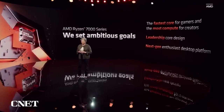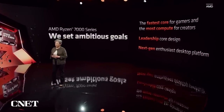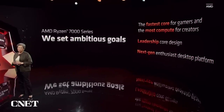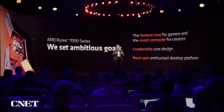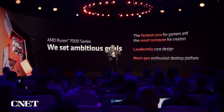For our next generation Ryzen CPUs, we set very ambitious goals. You know that about AMD. We wanted to make the Ryzen 7000 series the fastest CPU for gamers while delivering the most compute for creators. We focused on a new CPU core design that combines both leadership performance and leadership energy efficiency. And we also wanted to take a big step forward with an all-new desktop platform that scales into the future.